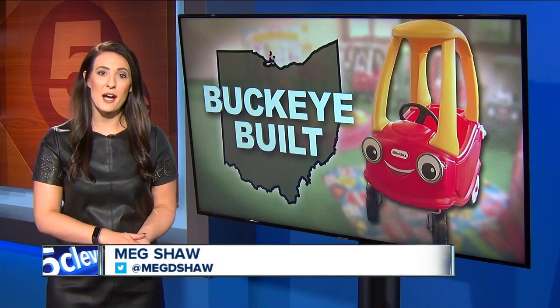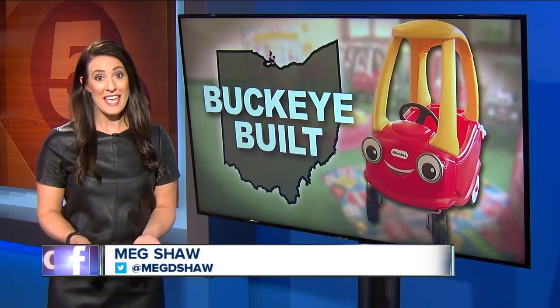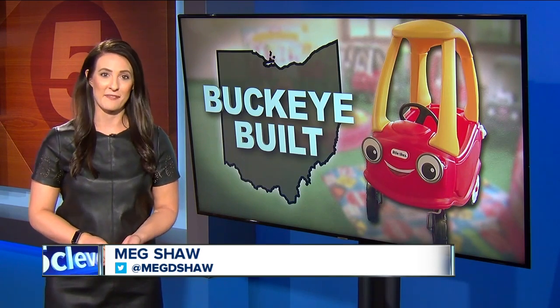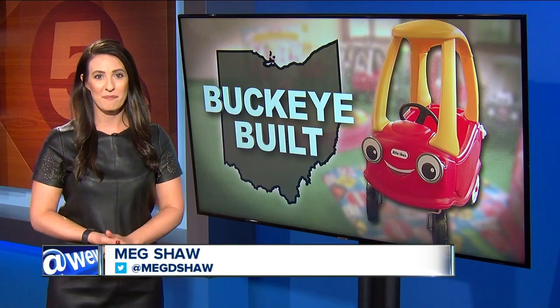Some really exciting news: the founder of Little Tykes, Thomas Murdaugh, has been nominated for the Toy Industry Hall of Fame. He's received the most nominations of this year's candidates. We should find out later this month if he will be inducted. For more information and background about the company, just head to the News 5 app. For News 5, I'm Meg Shaw.